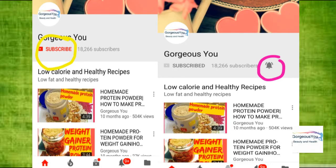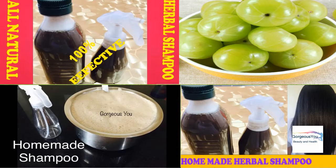Subscribe to our channel and hit the bell icon so that you won't miss any of our upcoming videos. Hi friends, welcome back!